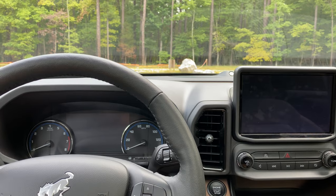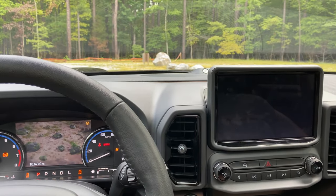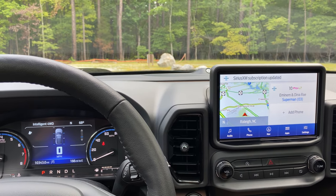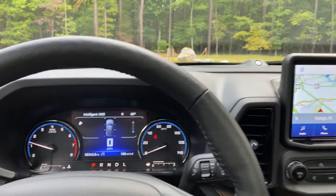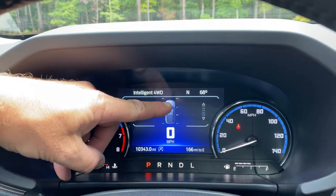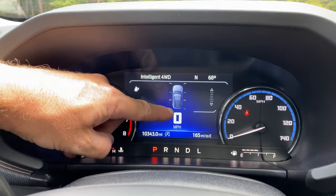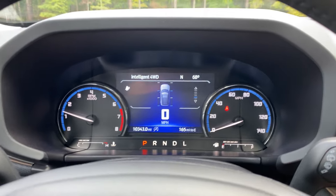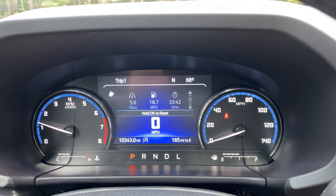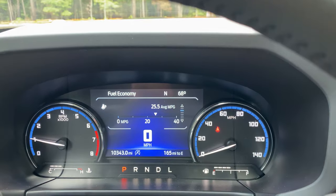I enjoy the startup screen, so I'm going to turn that on. Now I'll show the intelligent four-wheel drive system — it tells you when it's sending power to the front wheels, which you'll see most of the time. When I was driving on dirt roads today, it sent power to the back wheels as well. The display shows my average fuel economy — I'm getting about 25.5 MPG.